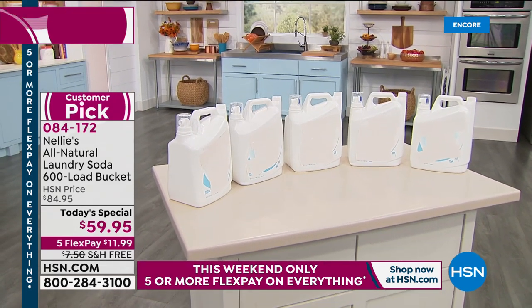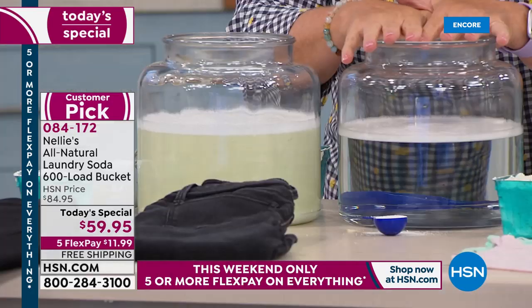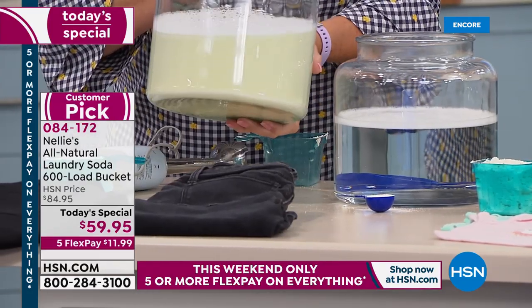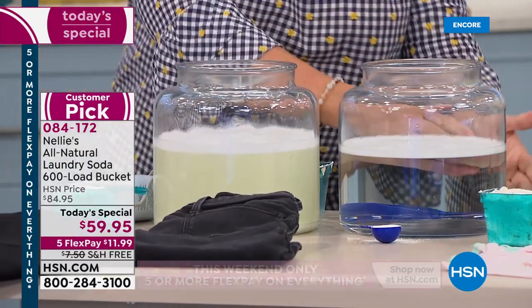You'd have to buy so many boxes of powder — and here's the difference: it's absolutely crystal clear. This is where we started with our scoop of Nellie's. Honest to goodness, we could wait till the cows come home — the detergent water is never going to clear up. That's the difference. 30-day return policy.